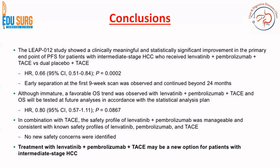However, while a favorable overall survival trend was observed, it was not statistically significant as of now. There is definitely improvement in progression-free survival, and an improvement in overall survival trend was seen, but it is immature data currently — more data is needed on overall survival. Regarding the safety profile, the combination is manageable and no new safety concerns were identified. This study concluded that TACE with pembrolizumab and lenvatinib may be a new option for patients with intermediate stage HCC.